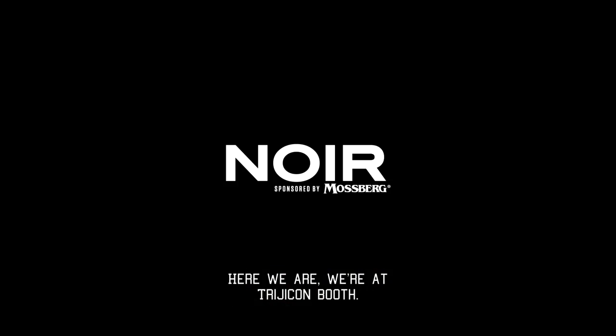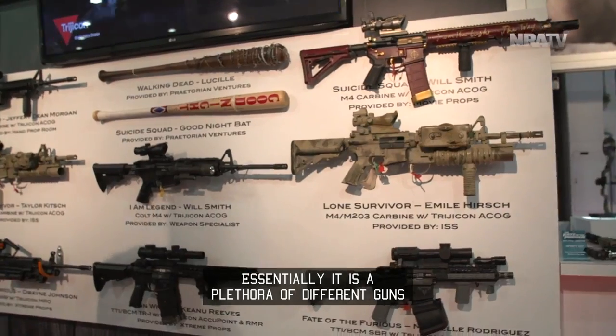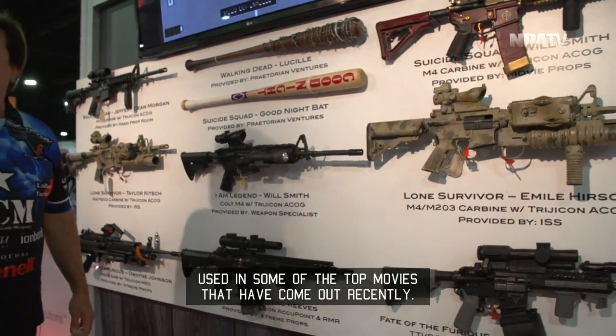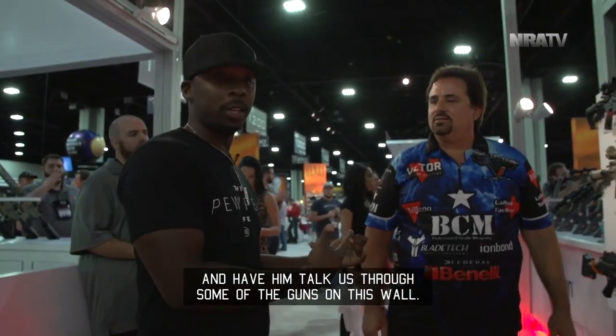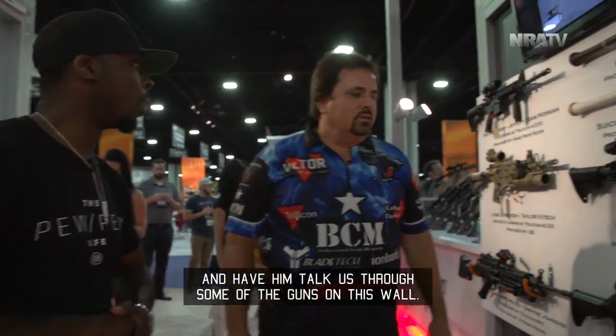So I'm here with the man himself, Mr. Taron Butler. Here we are at the Trijicon booth, and we're looking at the movie wall of guns. Essentially, it is a plethora of different guns used in some of the top movies that have come out recently. So I'm going to throw it off to Taron and have him talk us through some of the guns on this wall. So what are we looking at?